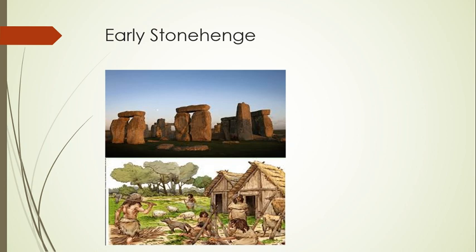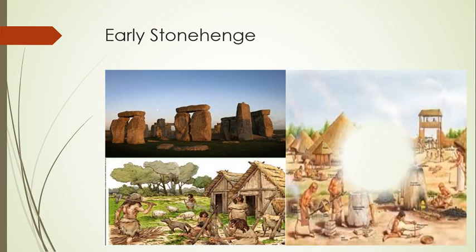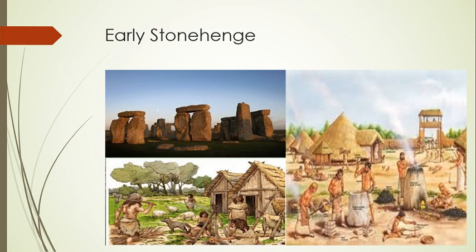The next major construction took place in 3000 BC, when builders constructed a circular ditch with an inner and outer bank that enclosed an area about 300 feet across. This ditch was dug with simple antler tools, and the chalk piled up to make the inner and outer banks. This would have been one of the first henges built in Britain. 56 pits called the Aubrey Holes have been found, though it's unknown if they held stones or timber posts. Within this enclosure, people buried the cremated remains of their friends and relatives, and with 150 persons buried there, it became the largest cemetery of the late Neolithic.